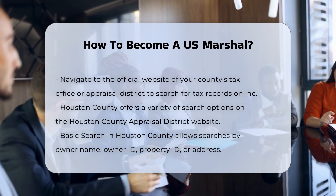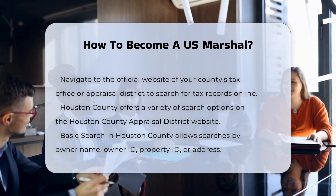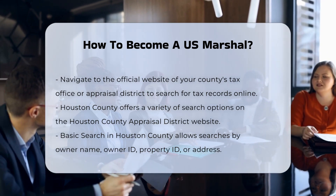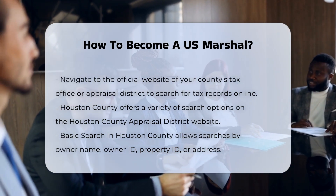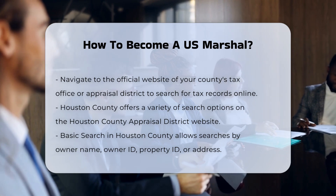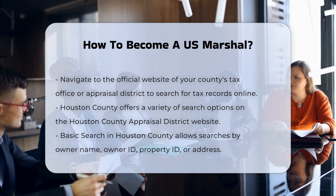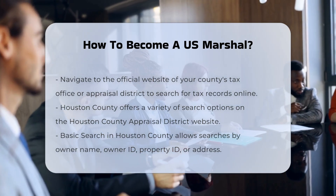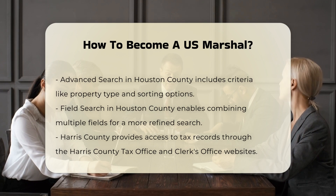Education. You need to have a bachelor's degree from an accredited college or university, preferably in a field related to law enforcement, such as criminal justice, criminology, or a similar discipline. Alternatively, you can have at least one year of graduate-level education or specialized experience equivalent to the GL-5 level, which includes work in criminal investigations and law enforcement duties.